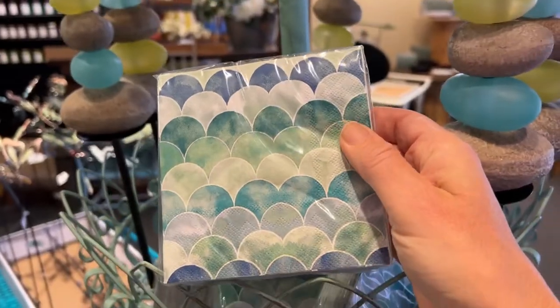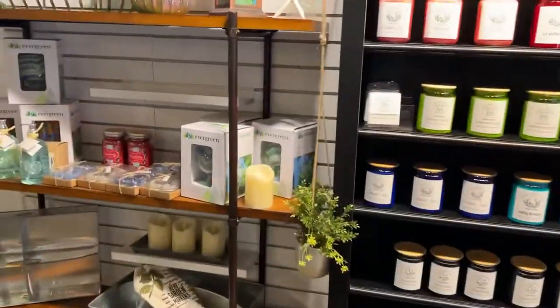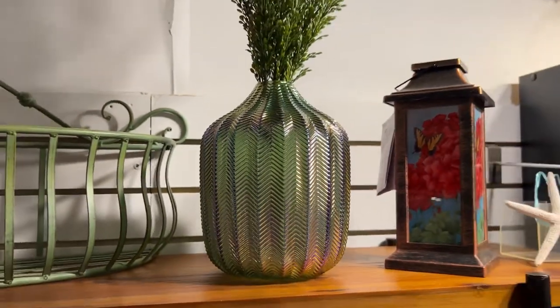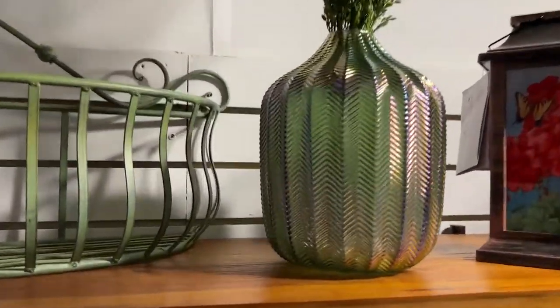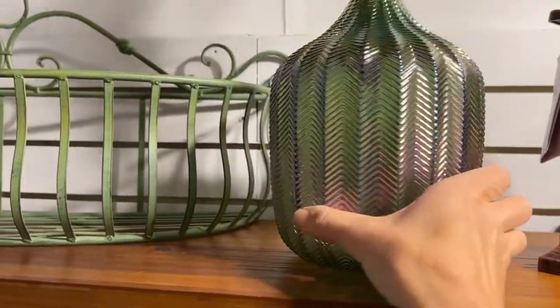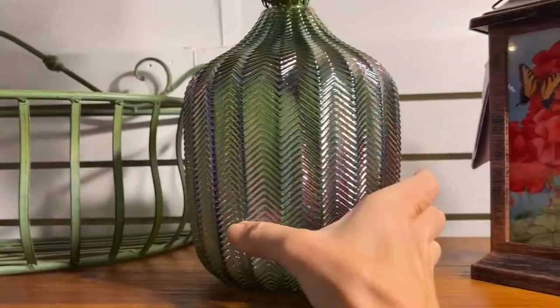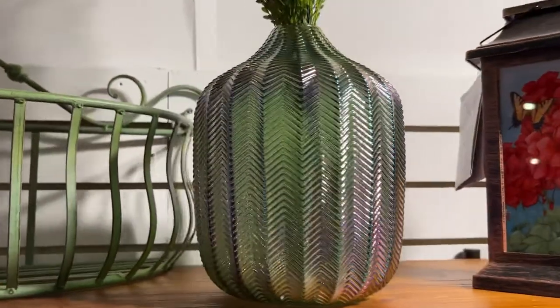We just got in some napkins — napkins are always a hit. We have the mermaid scales, I like those a lot. Something else that just came in is this mermaid glass vase — it's so pretty. It obviously does not come with the greenery, but it's very iridescent, almost like a mermaid.